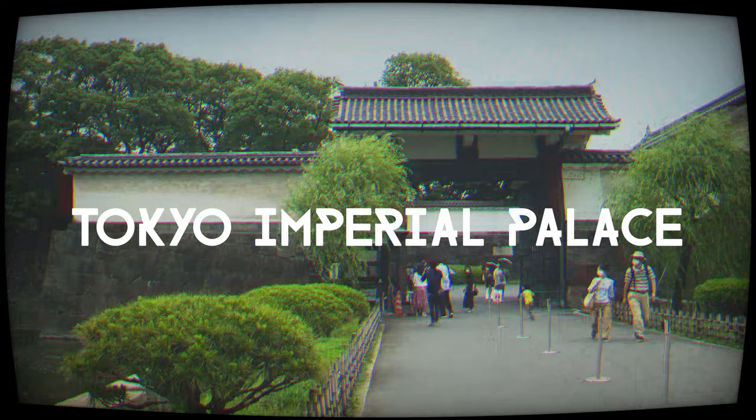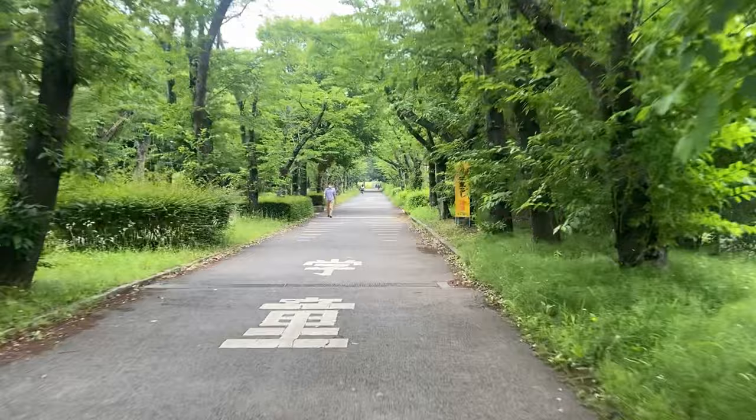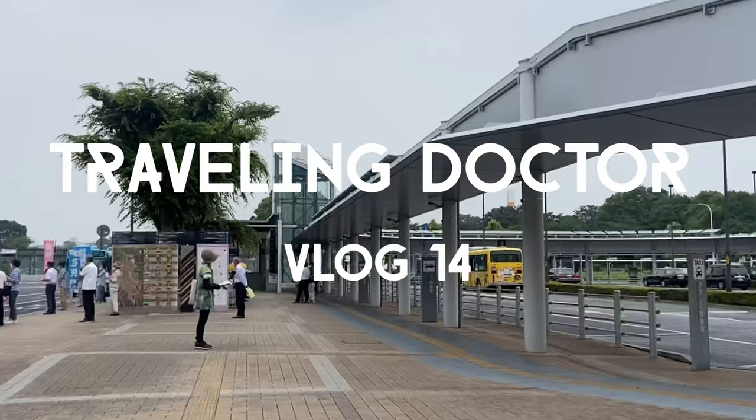Today we are leaving to Imperial Palace Tokyo. Let's start — this walk is from my home straight to the railway station to the Imperial Palace.